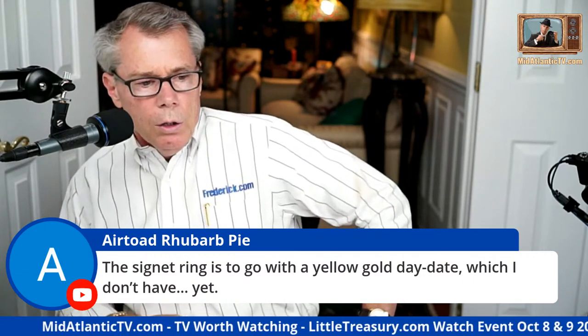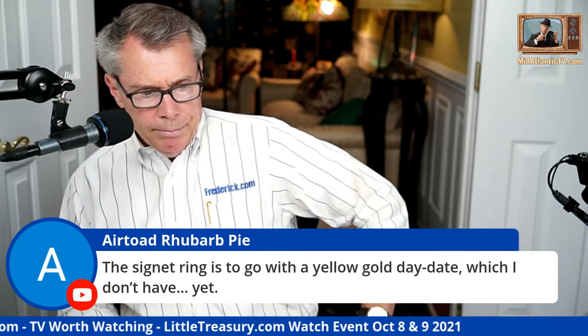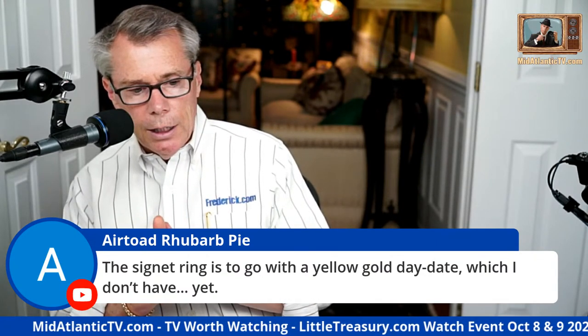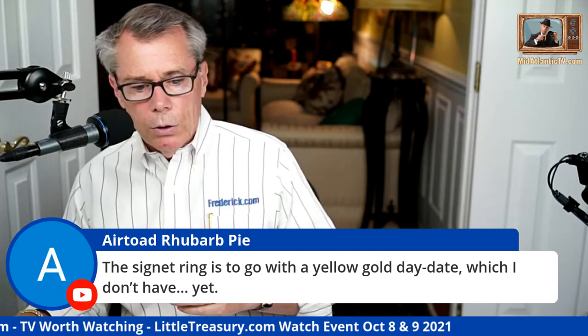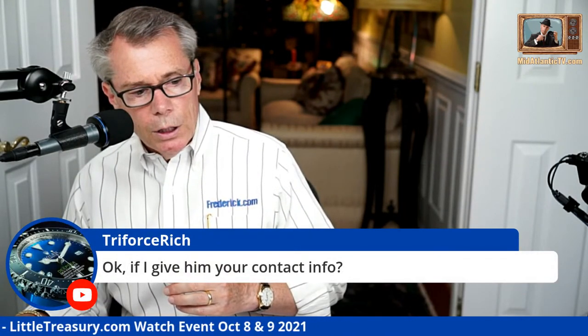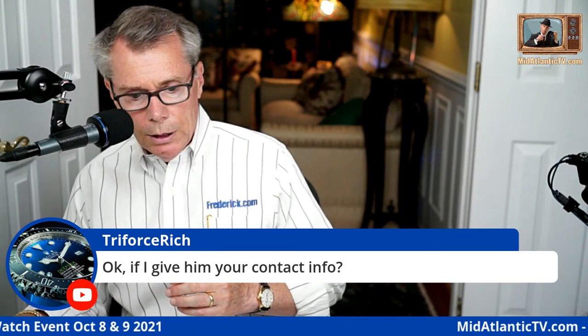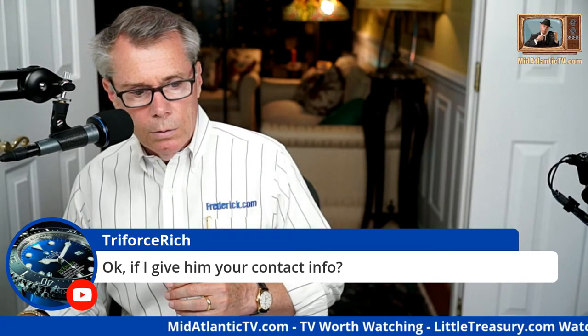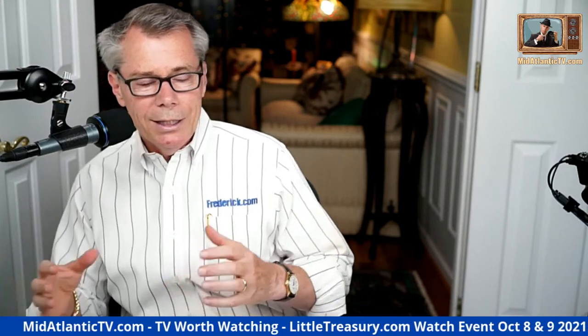For the signet ring to go with a yellow gold Day-Date — well, it'll go with any yellow gold watch you get. For someone like Carlos who has a white gold Day-Date, Steve could probably do a white gold version too. But I highly recommend yellow gold. If you give me contact info for the financial advisor I'd absolutely love to have him on the show.